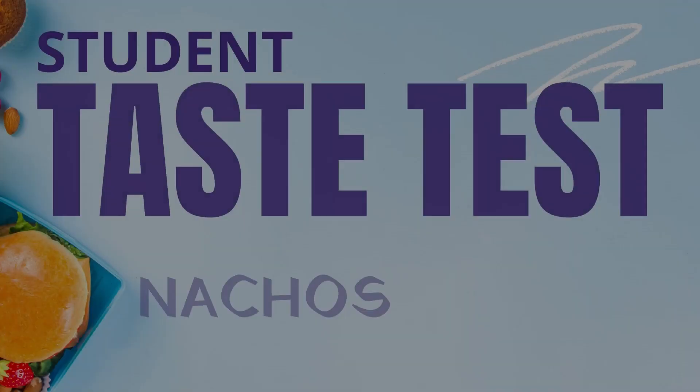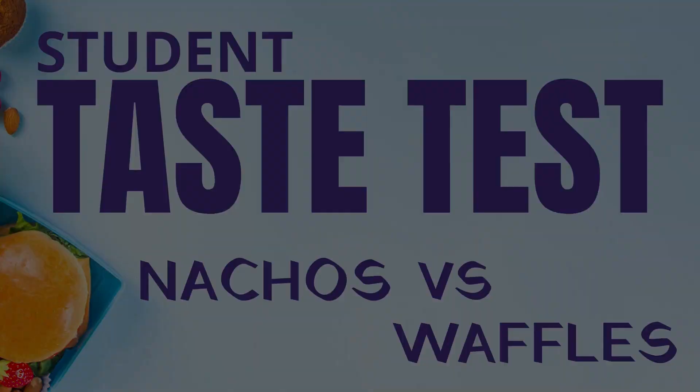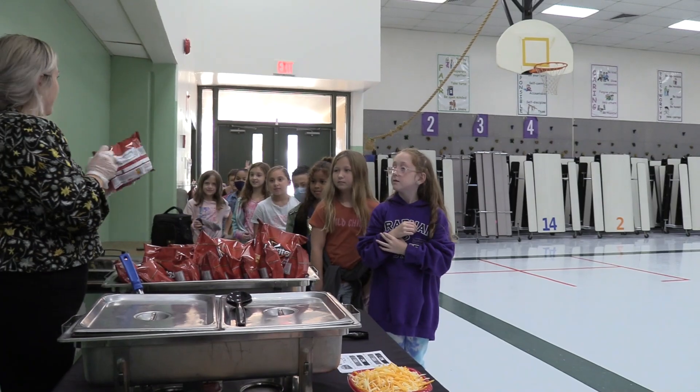Do y'all like nachos? So we're going to try a different nacho where we're going to use Doritos.